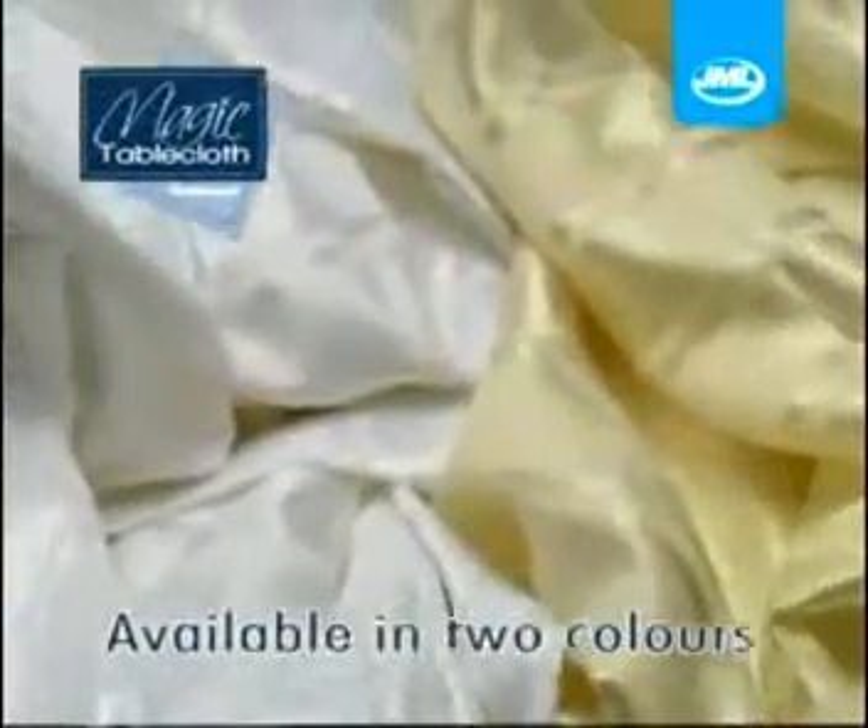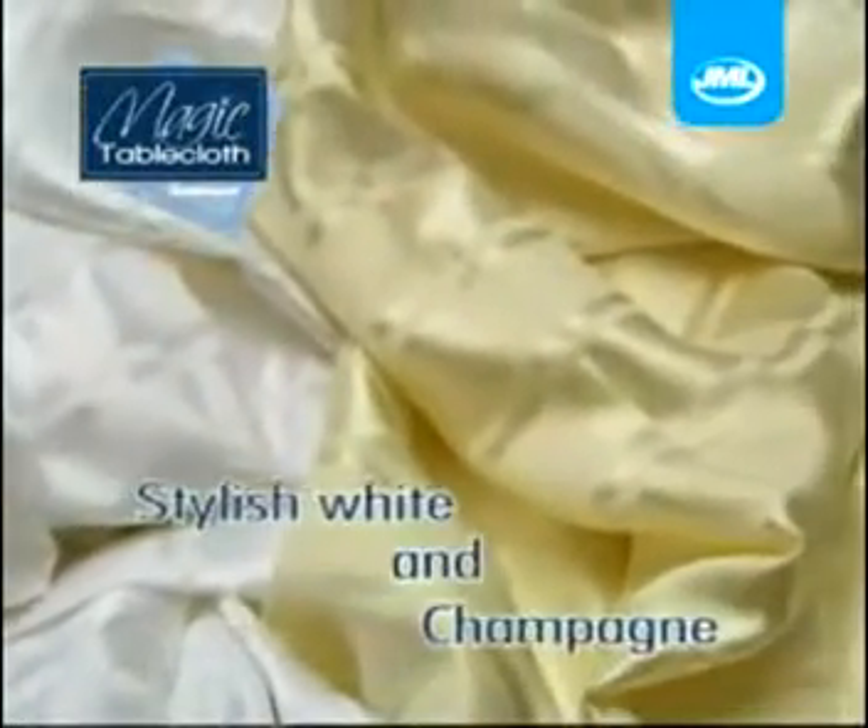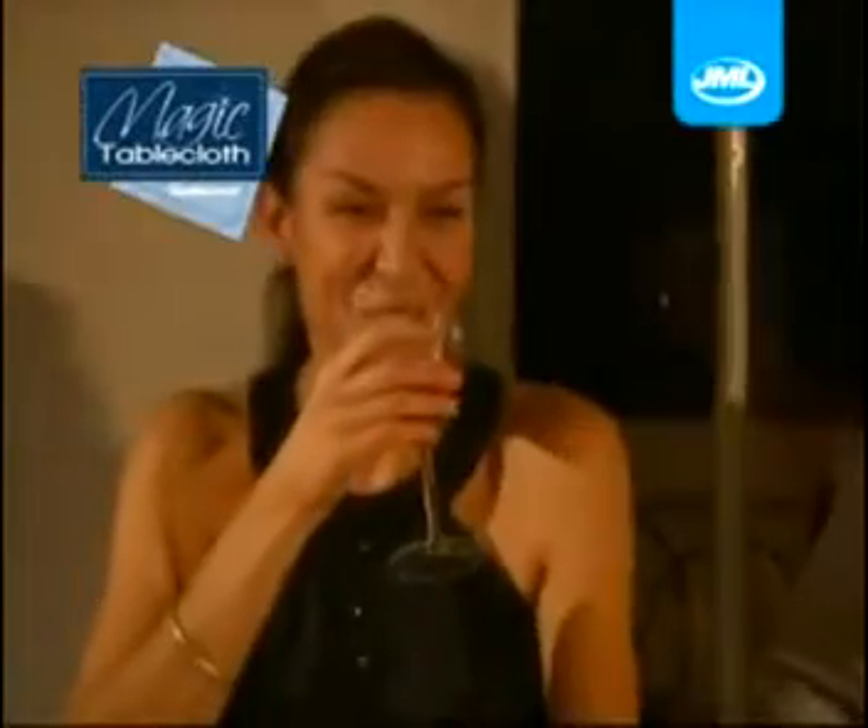Since it comes in two beautiful colors, stylish white and champagne, you know you've got it covered. The magic tablecloth from JML is your insurance against dinner table disasters, meaning you can simply relax and enjoy yourself in the knowledge that you're safe from accidental spills.